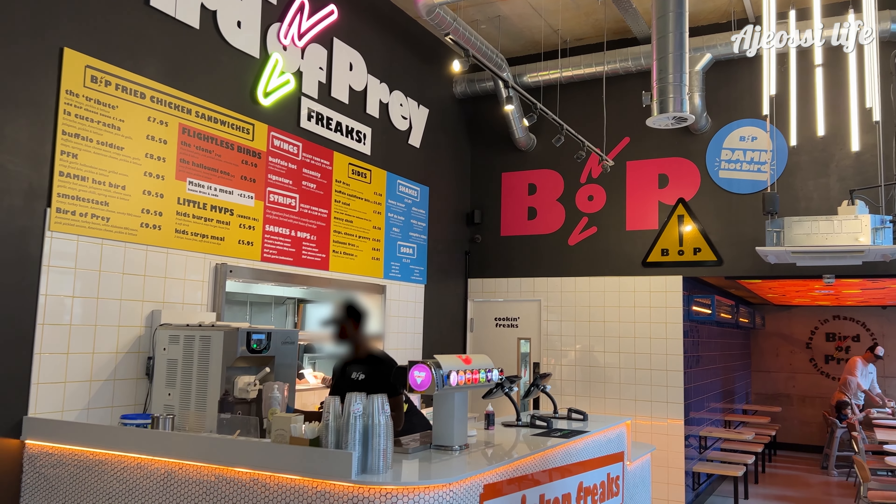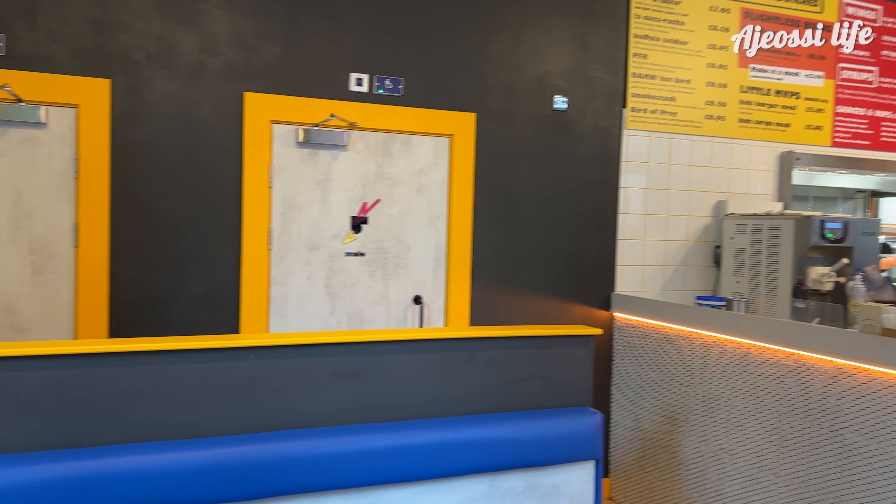The interior is small with some simple tables and neon lights. It's got an industrial feel to it. I like it.